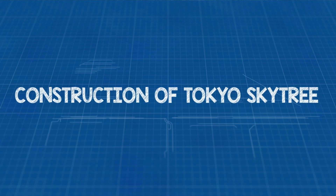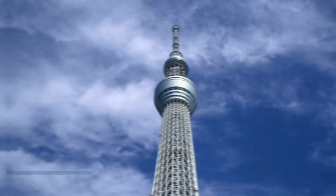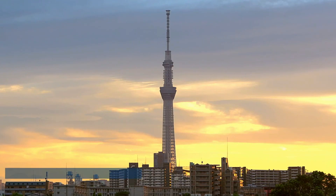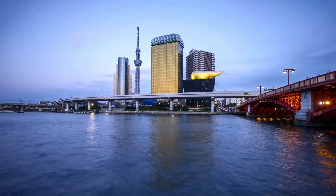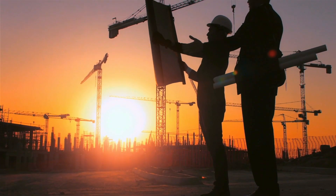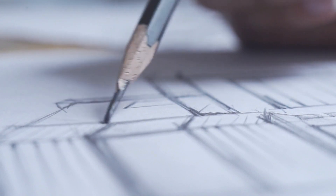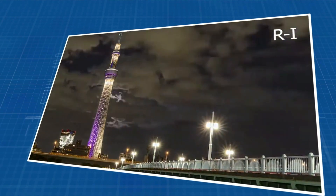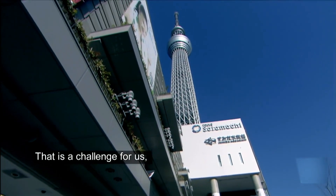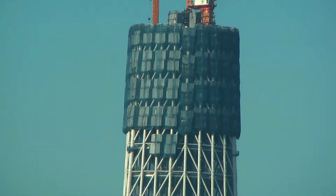Building the Tokyo Skytree was no small feat and came with a hefty price tag of about 65 billion yen, which is roughly 650 million US dollars. Keep in mind, this is just an estimate — big projects can sometimes surprise us with unexpected twists like design changes, inflation, and other surprises. But the Tokyo Skytree is worth every penny. It's a technological wonder that stands as an iconic symbol, making waves in tourism and communications right in the heart of Tokyo, Japan.